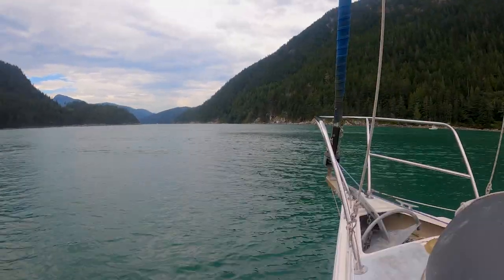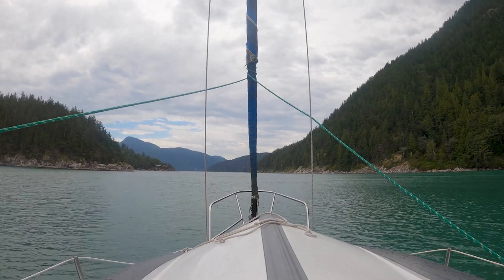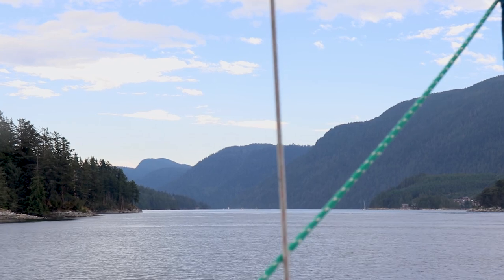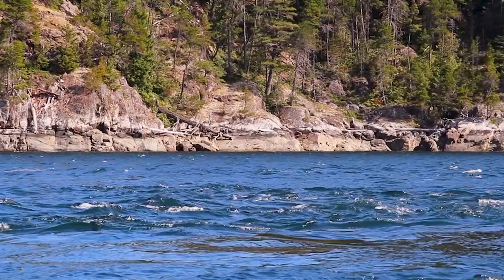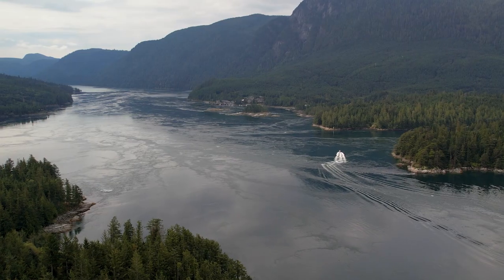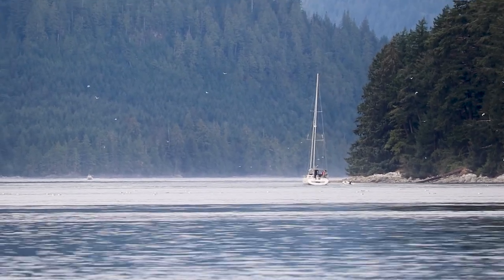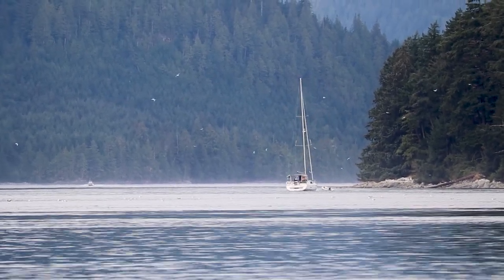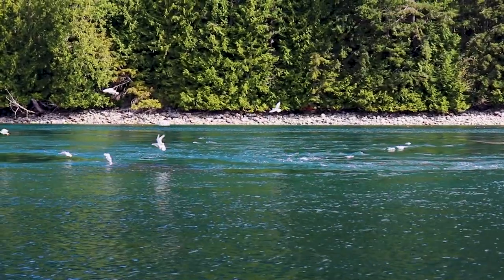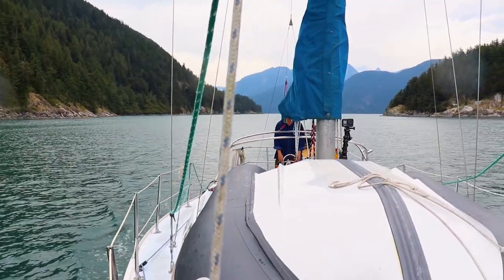Having timed our passage at slack, the waters of Aran Rapids seemed benign and mundane — but boaters beware. Three flood streams converge here, creating some of the most confused and turbulent waters on this coast. Making the mistake of transiting in a keel boat at the wrong time, you'd find yourself at the mercy of boiling currents, overflows and gnarly whirlpools that would make even the most experienced skipper a little green around the gills.